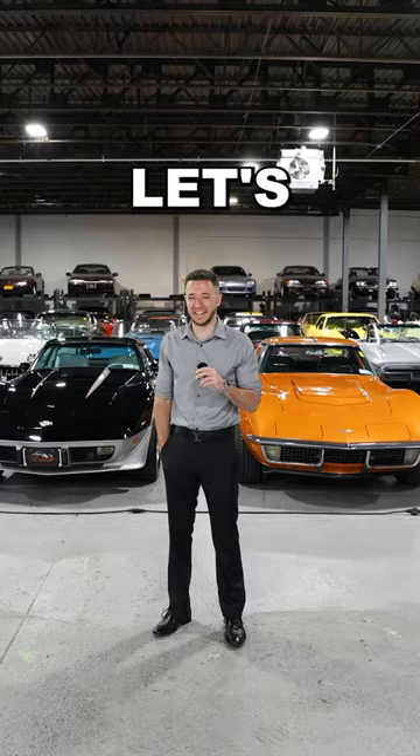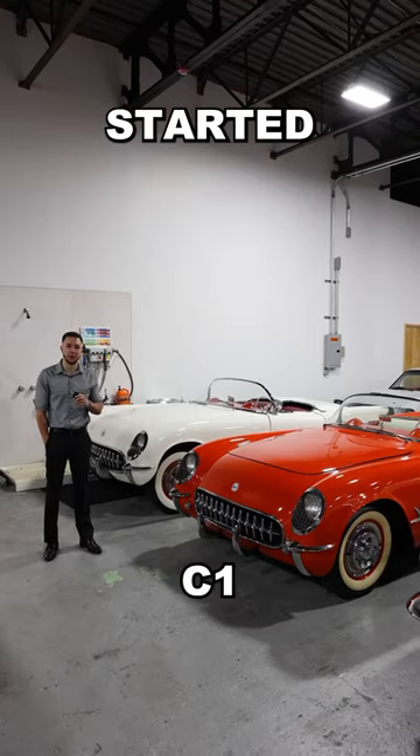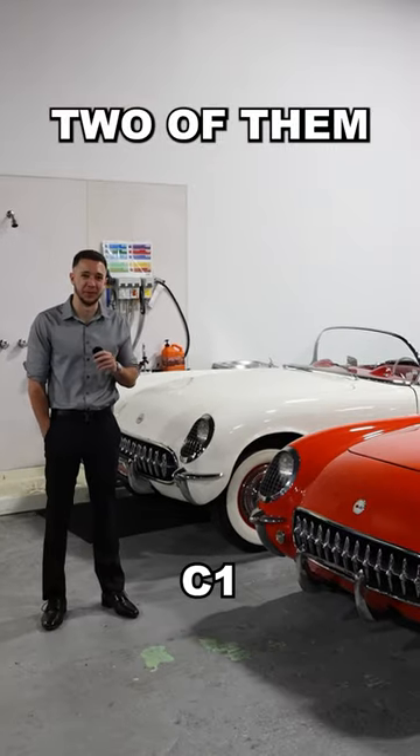We're here with every Corvette ever made. Let's have a look around. Folks, this is where it all started — the '53 Corvette, and there's two of them.